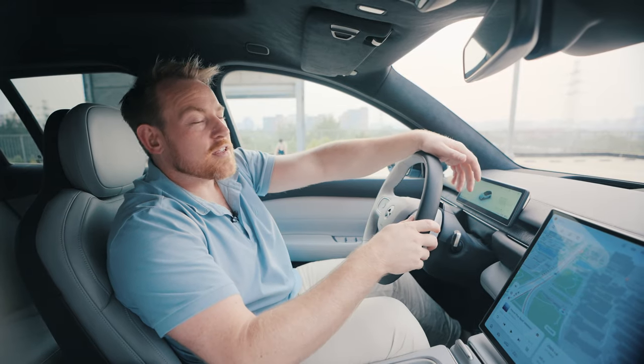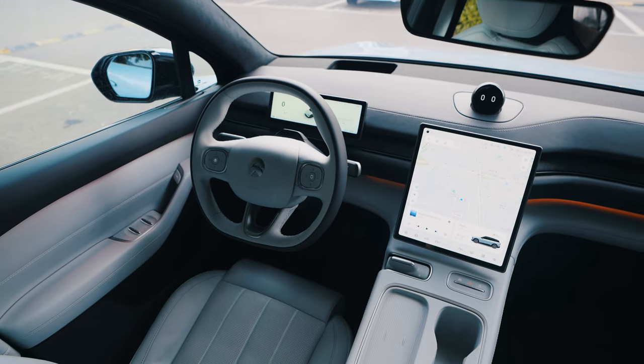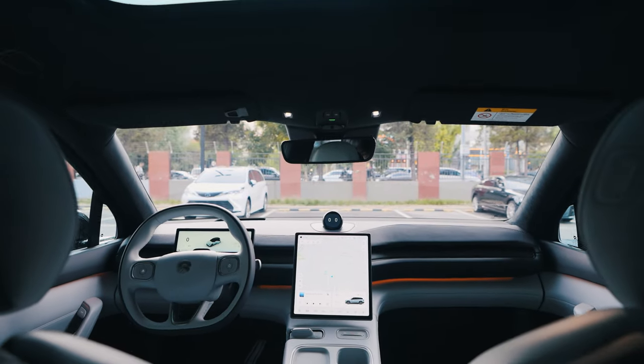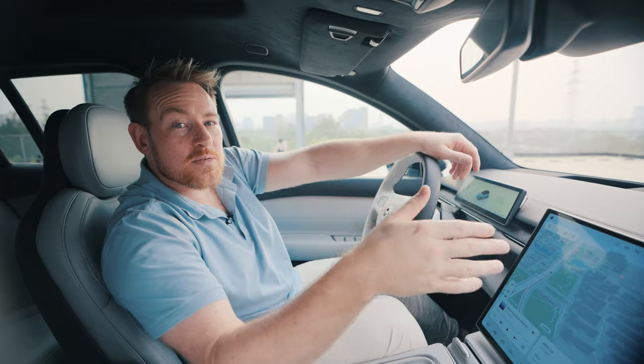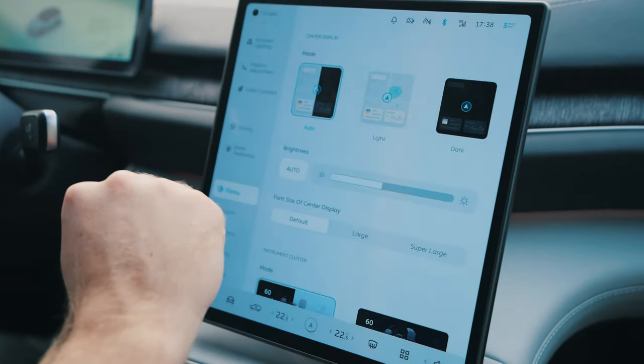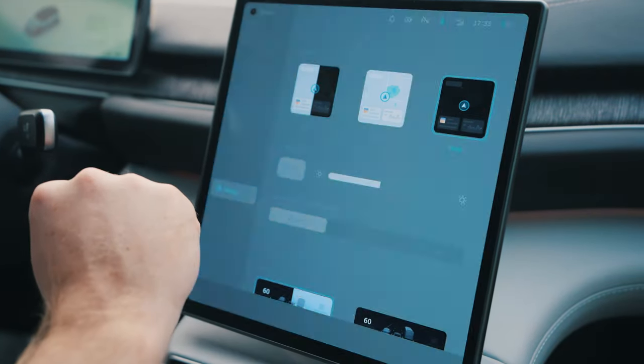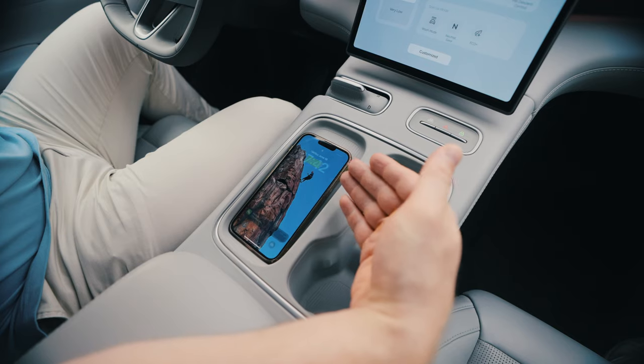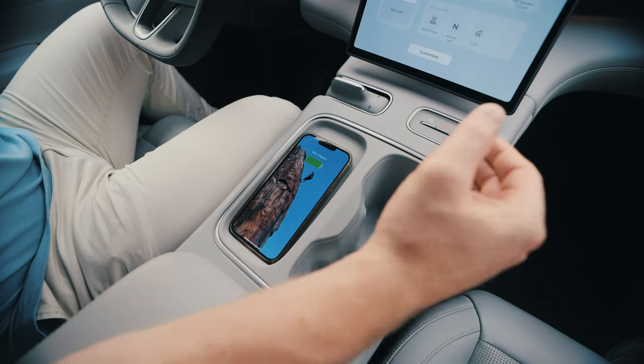The first thing you notice getting into the ES6 is that the interior looks absolutely pristine, and of course you have the infotainment screens. The infotainment system is powered by the second-generation Banyan system, which uses Qualcomm and NVIDIA chips to make everything run fast and smooth.